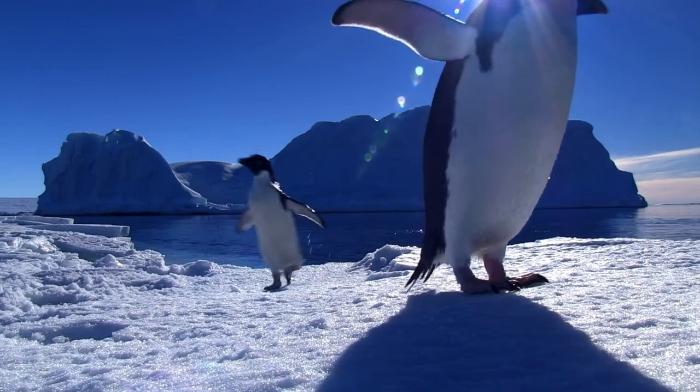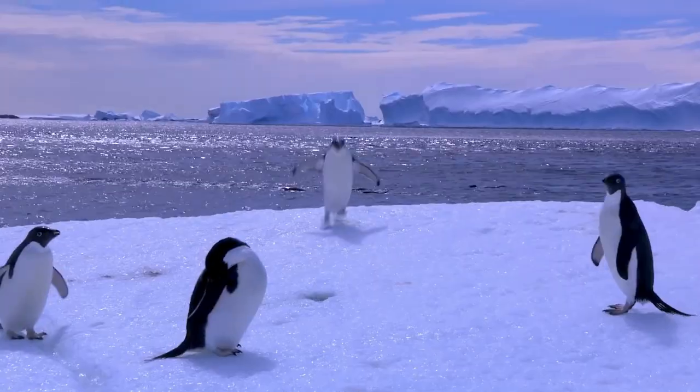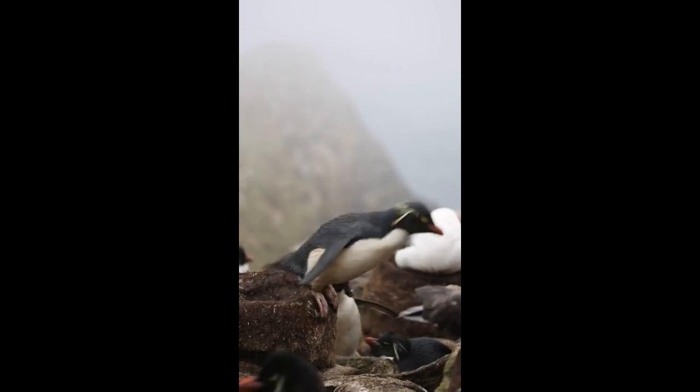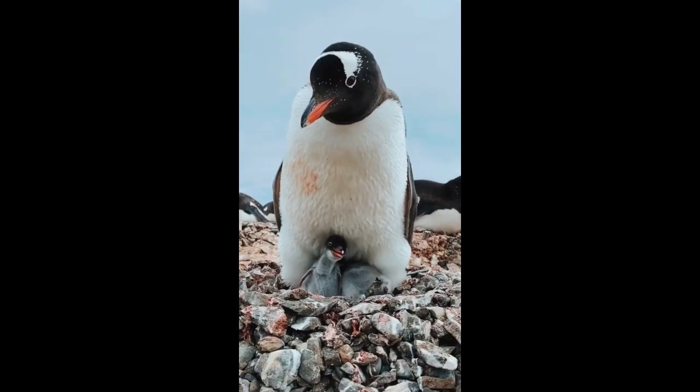Penguins are well adapted to life in the water, where they spend most of their time hunting for food. Their diet consists mainly of krill, small crustaceans that are abundant in the Antarctic waters.